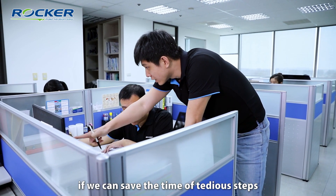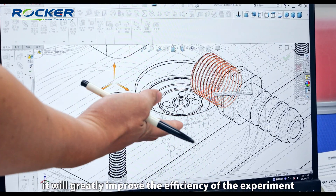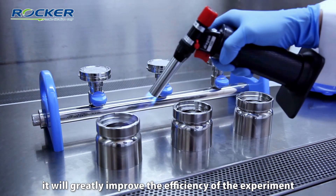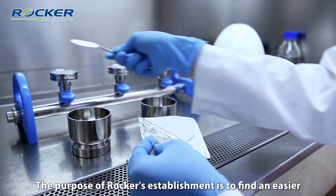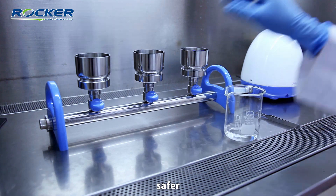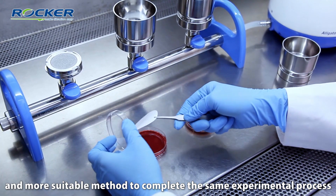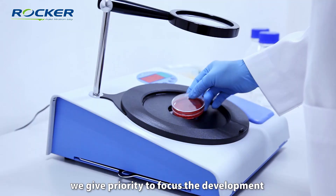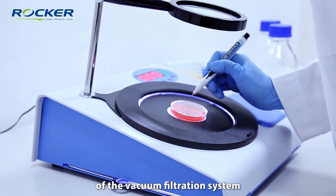Therefore, if we can save the time of the tedious steps, it will brilliantly improve the efficiency of the experiment. The purpose of Rocker's establishment is to find an easier, faster, safer, and more suitable method to complete the same experimental process. Here, we give priority to focus on the development of the vacuum filtration system.